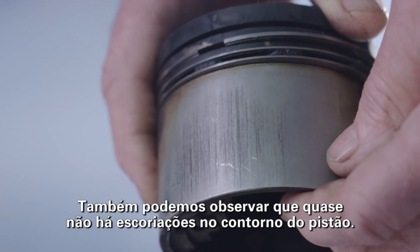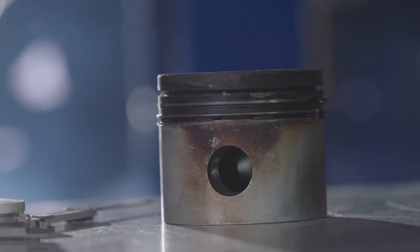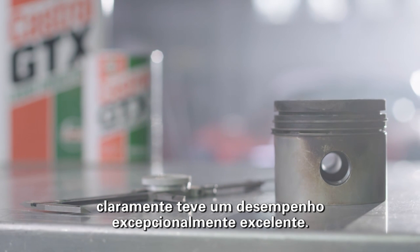You can also see that there is almost no scuffing on the skirt of the piston, and the bottom of the piston has no scuffing at all. Overall, the piston is in remarkably good shape — a true testament to Castrol GTX, which clearly performed exceptionally well.